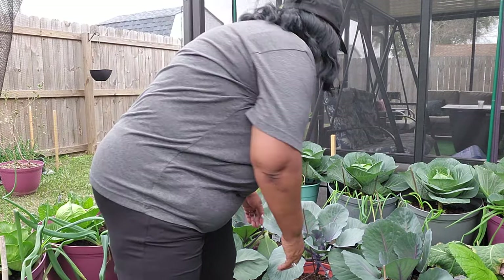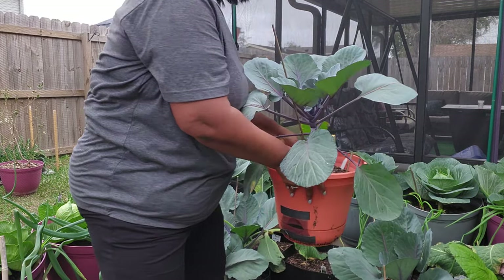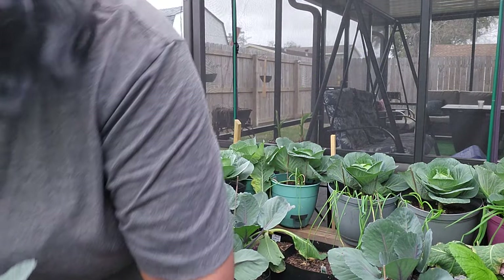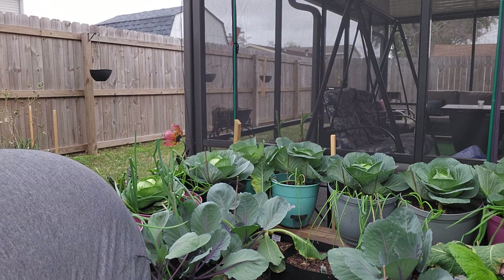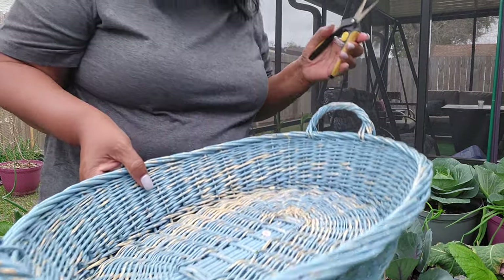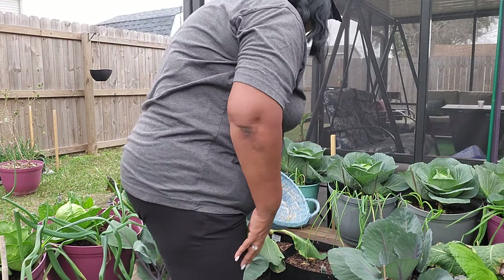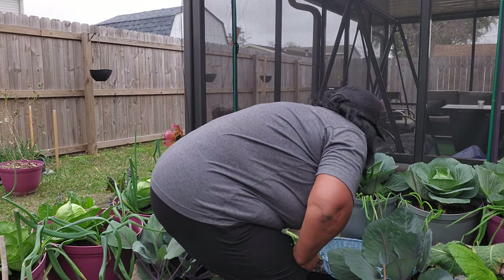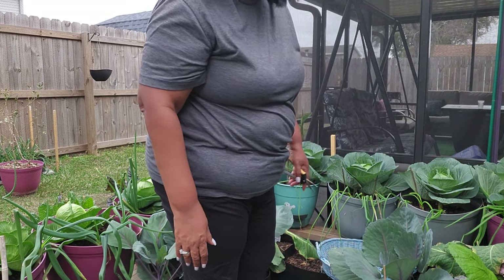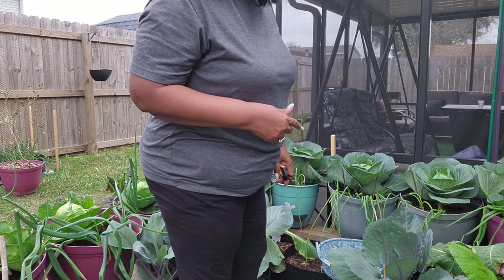First thing I need to do is get this cabbage plant out of here. It's getting big, but it's in my way. Let me get my basket and my cutters. I took three out last week in the center, so now I'm going to take two of them out over here. Like I said, this one has already fallen.